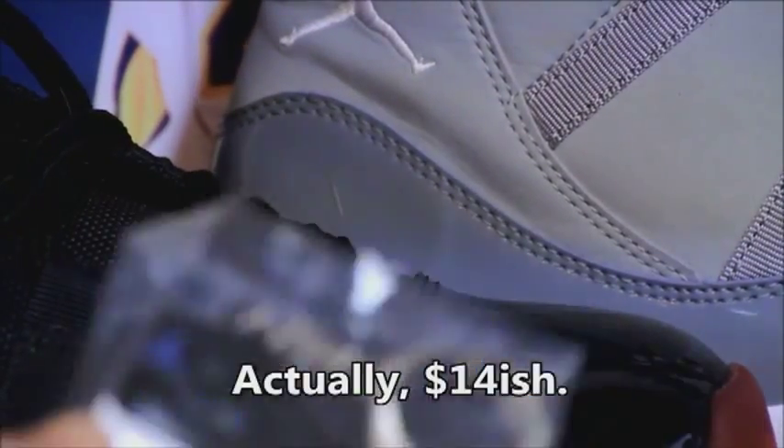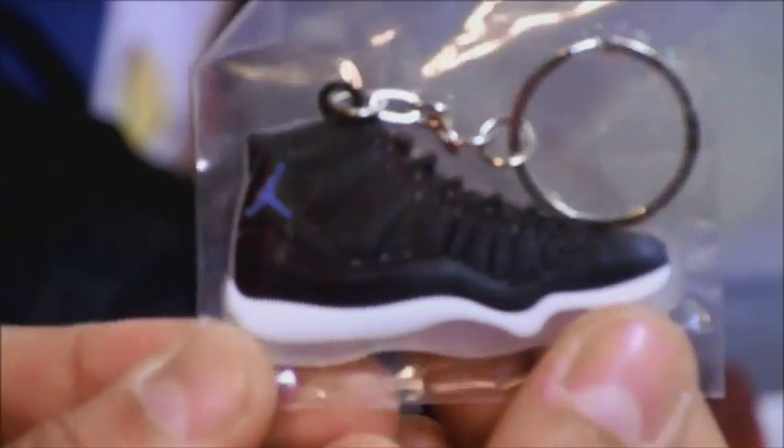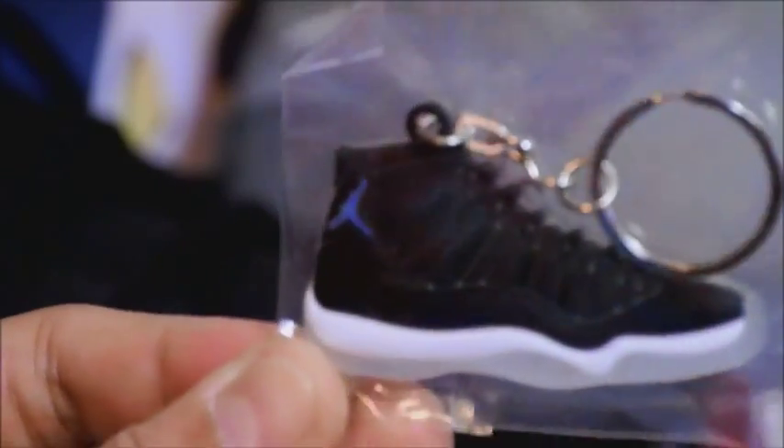Really cheap — I picked these up for about ten bucks, so about two bucks a piece. Here's the Space Jam one. This is a really nice one. I like how these have clear bottoms, just like the real shoes themselves.